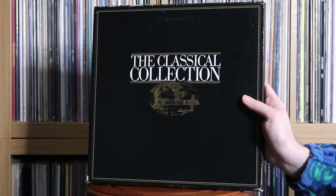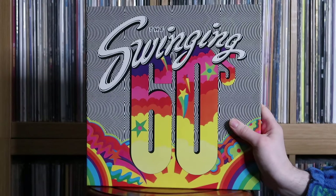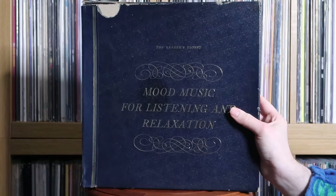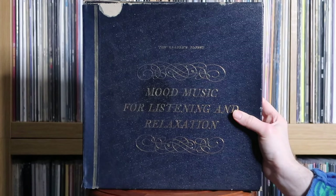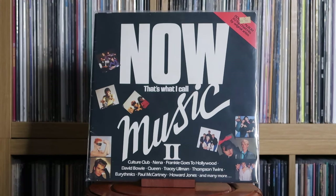Various Artists: The Classical Collection; The Motown Story; The Swinging 60s. Reader's Digest: Mood Music for Listening and Relaxation. Now That's What I Call Music Volume 1 — the original. I've had this for 10 years now which is crazy, it's a bit battered but how can you not love the original Now. Now That's What I Call Music: 2, 3.